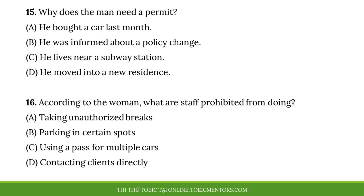Questions 15 and 16 refer to the following conversation with three speakers. I need to request an employee parking permit. My new apartment isn't near a subway station, so I will have to drive to work from now on. You should contact the human resources manager, Mr. Hong. Just note that when I asked him about getting one last month, I was told that there is a waiting list. Really? The lot in front of our building is never full, though. I guess the company needs to ensure that our clients can find a place to park, so staff aren't allowed to park in the front two rows. Do you know Mr. Hong's extension? I'll speak to him about this situation now. Number 15. Why does the man need a permit? Number 16. According to the woman, what are staff prohibited from doing?